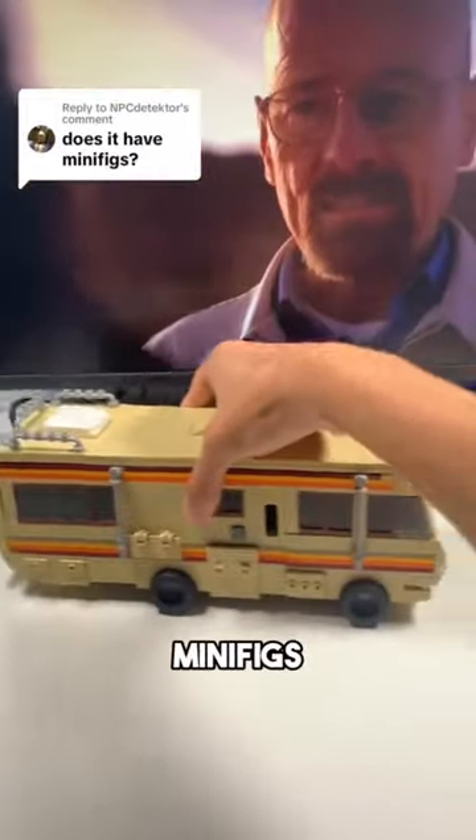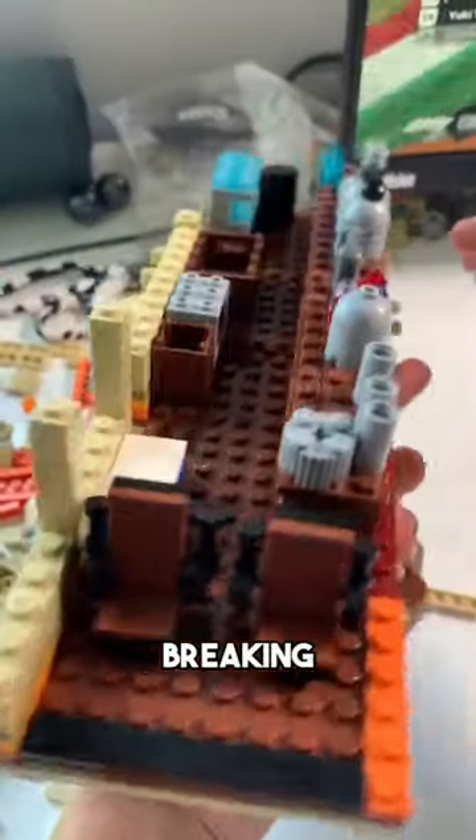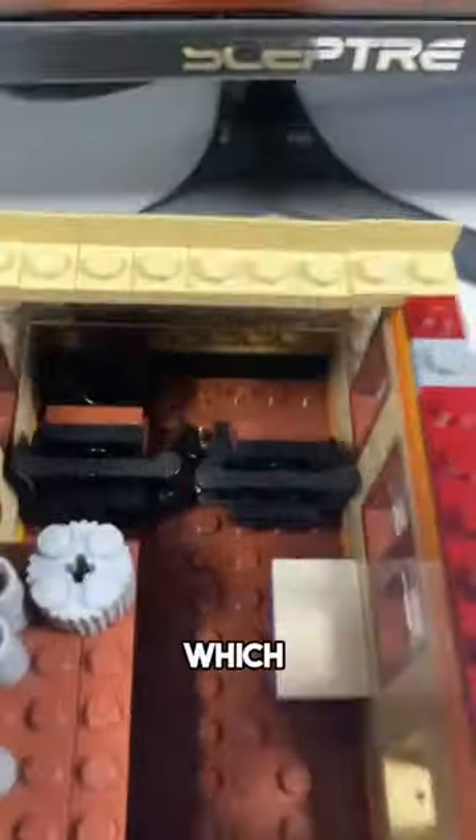Does it come with Walter and Jesse minifigs? That's a fantastic question, and I have the answer for you. We have created the first ever Breaking Bad set. It comes with six million pieces, is compatible with Lego, and when you open up the roof, you can see an exact replica of the show, which is why people ask...